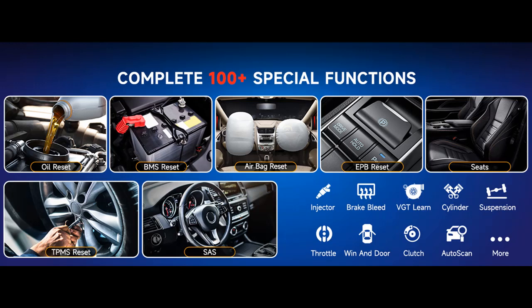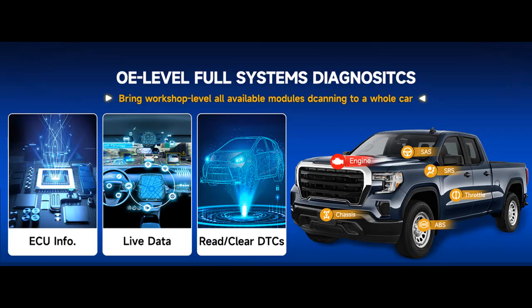Enjoy advanced features like Diesel OBD/OBD2 Diagnostics, Pin Detect for Voltage Measurement, Screenshot for Screen Capture, Test Report for Data Saving, Feedback for Issue Reporting, and Print for Optional Printing.